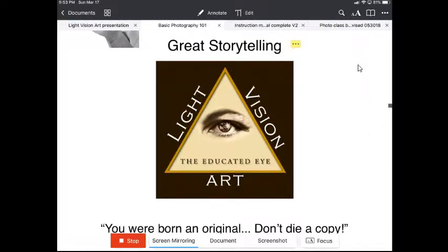We are looking forward to having you in the class. If you want to be a part of it and learn a little bit more about photography, this is the place to do it — Light Vision Art: The Educated Eye.